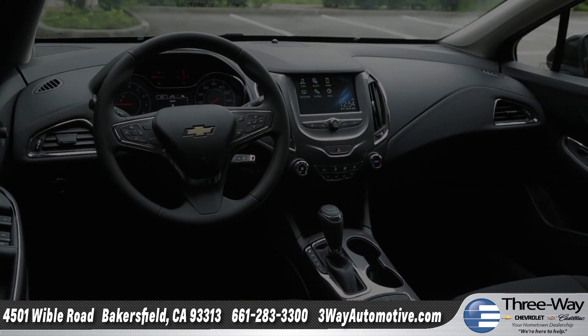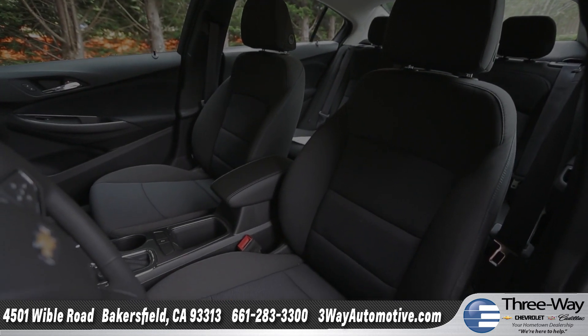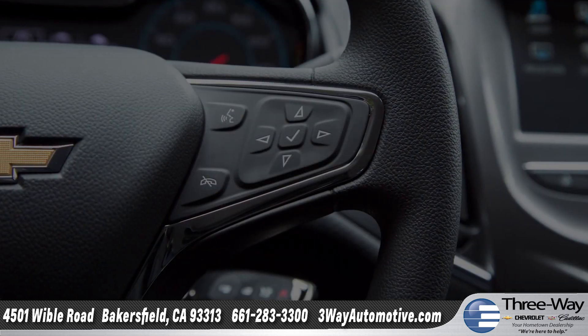Inside, the Cruze offers a host of premium comforts like available heated front seats, as well as an available heated steering wheel that puts easy-to-use controls right at your fingertips.